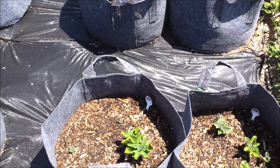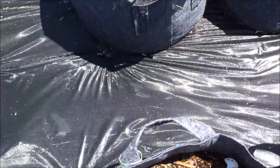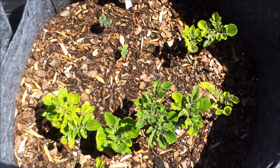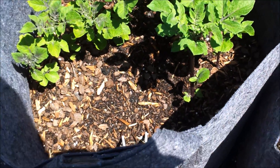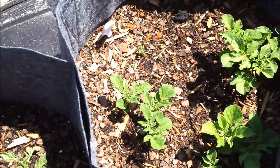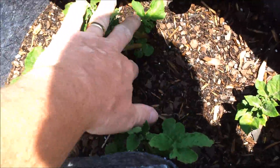Potatoes are growing in the ten-gallon root pouch sacks — they've all sprouted and they're all looking pretty good. These two are all reds, those are the two Maris pipers, and these are the purple majesty all-purple potato. It's almost time to throw some more soil into a couple of these bags.